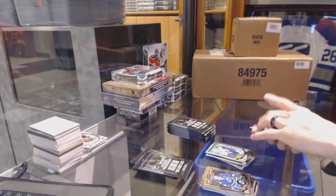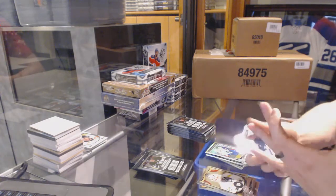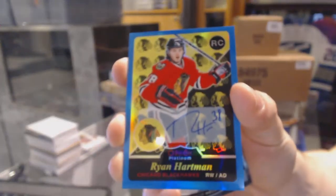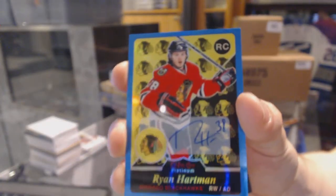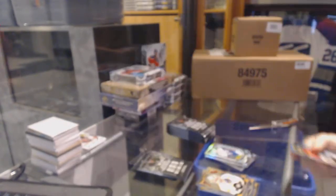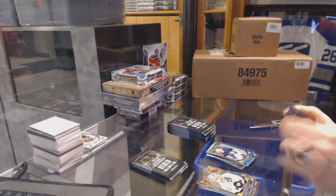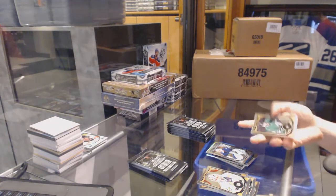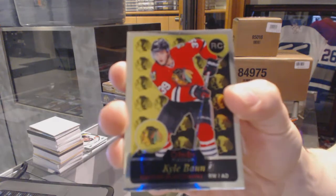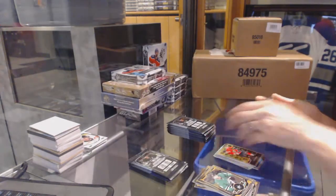Retro Rookie Blue Rainbow Autograph for the Chicago Blackhawks, Ryan Hartman. And a Marquee Rookie for the Jets, Connor Hellebuyck. Retro Rookie for the Chicago Blackhawks, Kyle Baun.